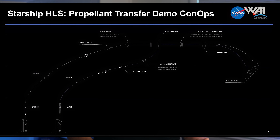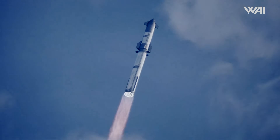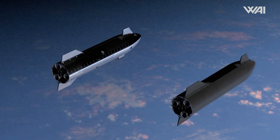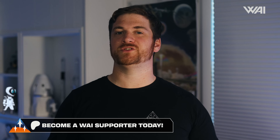The propellant transfer demonstration will go something like this: first, we'll see the launch of the Target prototype, which despite its name will play the active role during docking. Then a second ship, known as the Chaser, will launch later and position itself ahead of the target in passive docking mode. This means the Chaser will remain stationary while the target performs the maneuvers necessary to dock. Once docked side-by-side, the Chaser ship will connect its quick disconnect to the target ship to start transferring propellant. According to NASA, this QD panel will be identical to the one used for fueling ships at the launch pad — though keep in mind this will be way into the development of Starship V2.